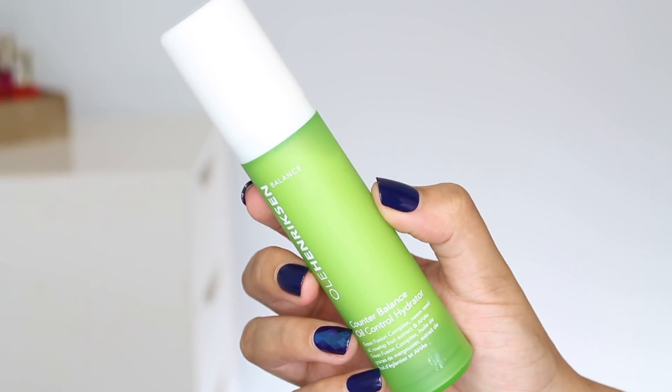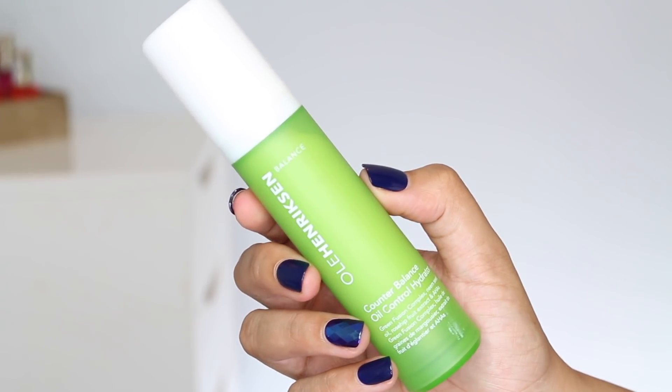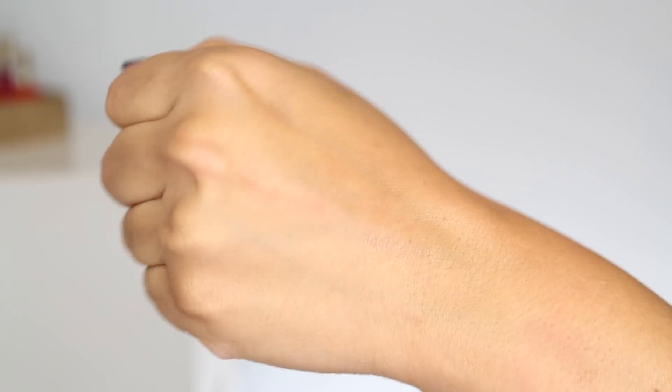The last one I'm going to mention is from Ulla Henriksen. I love all the skincare from this brand — so impressed. This is the Balance line. The green line is primarily for oily and acne-prone skin. It is the Counter Balance Oil Control Moisturizer and I really like this — probably one of the lighter textures. It comes out and almost looks like it's going to be thicker, but has a really nice light texture. What I love about this is it has AHAs, and my skin loves AHA and BHA — it helps with texture and I think it's also helped with oiliness.